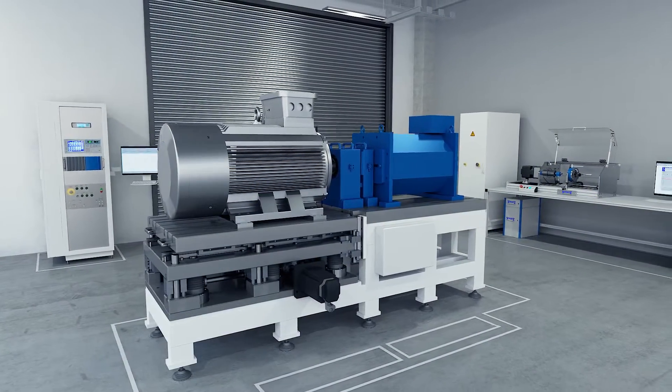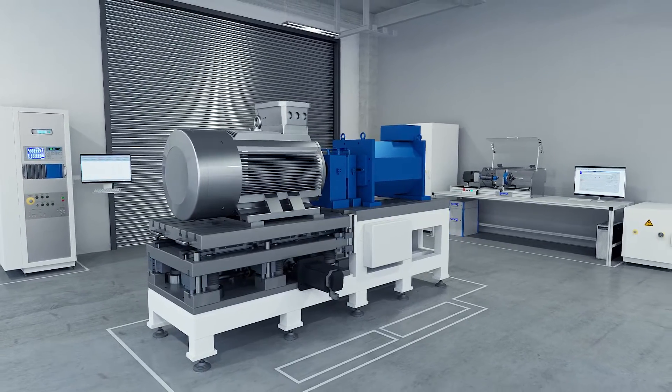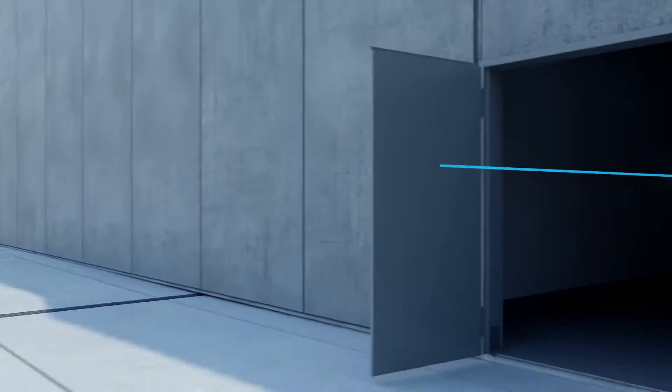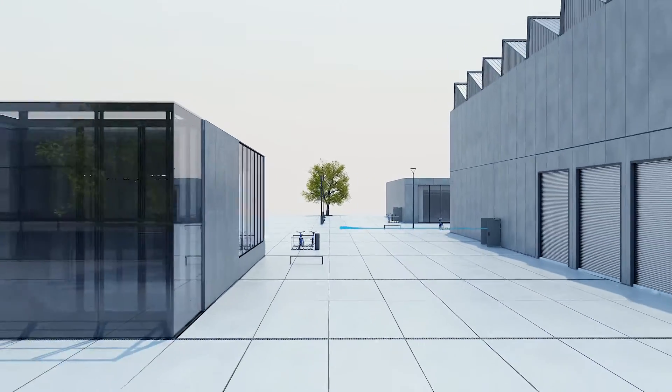Take advantage of our 60 years of experience in industry-specific sensor technologies, backed by our expertise and successful integration of these technologies for a variety of corporate customers. Solutions from Kistler are your gateway to the smart factory.